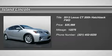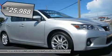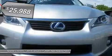Economic and gas-sipping, this 2013 Lexus CT 200H Hybrid is powered by a fuel-efficient gas-electric I-4 1.8L 110 engine that lines your pockets with the gas money you save.